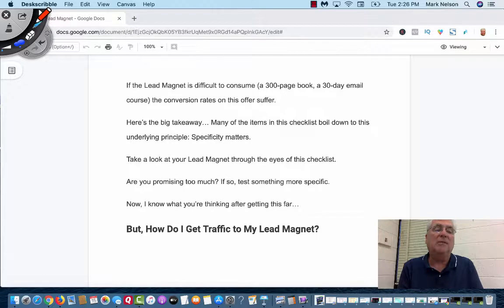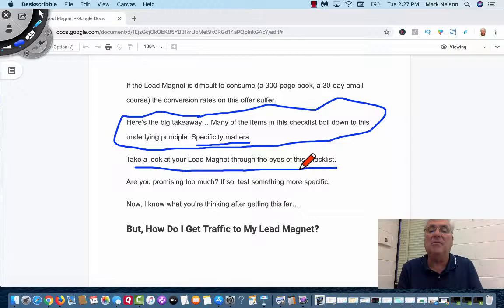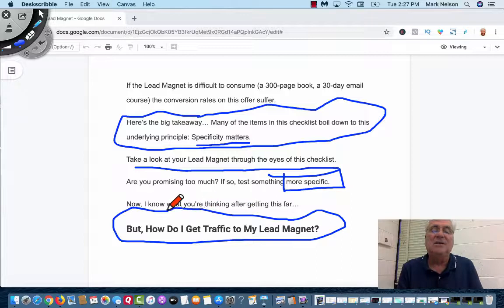Here's the big takeaway — and I want to be serious about this. Many of the items on this checklist boil down to this underlying specificity mantra: be specific. Take a look at your lead magnet through the eyes of this checklist. Be more specific. The next question is: how do I get traffic to my lead magnet? And that's what we're going to be talking about soon on another video.